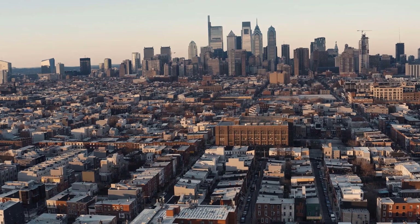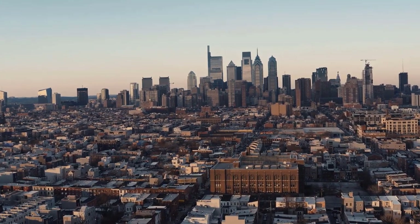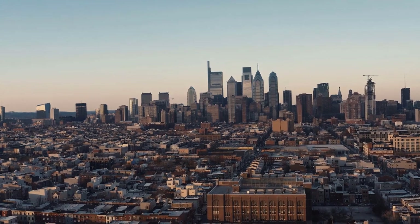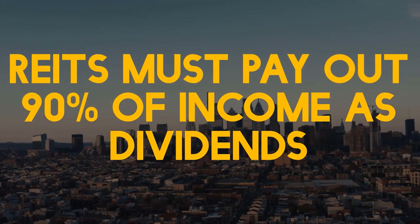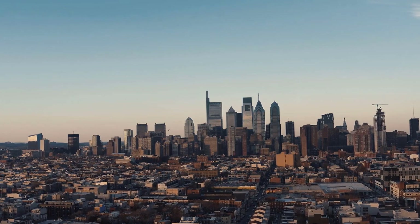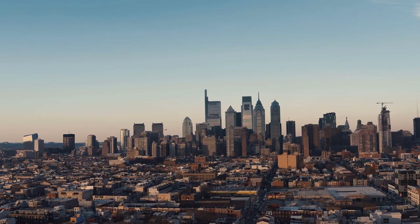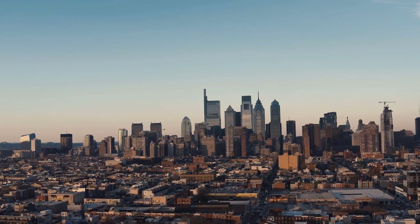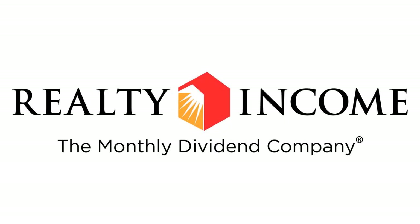REITs are required to earn at least 75% of their income from rental properties or investments in real estate, and they must also pay out 90% of profits to investors as dividends. As long as they meet these requirements, REITs pay no corporate taxes. The company is one of a few real estate investment trusts that pay dividends monthly and has actually registered a trademark for the phrase 'the monthly dividend company'.